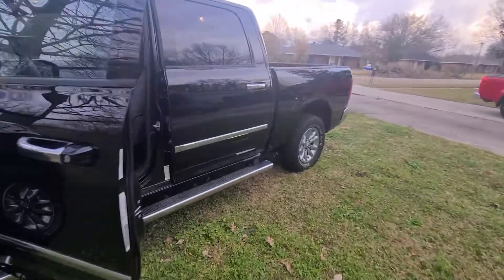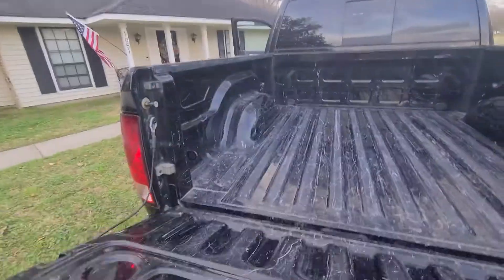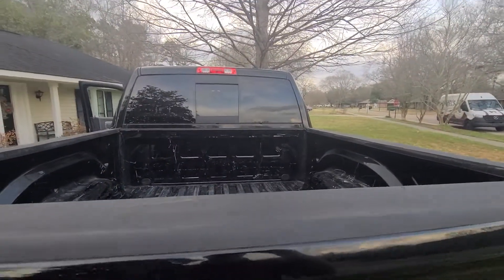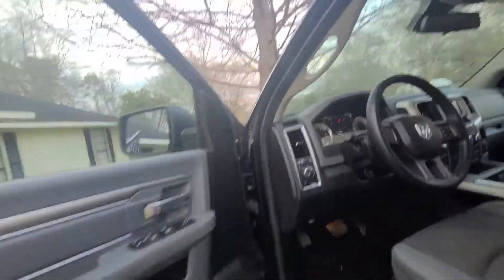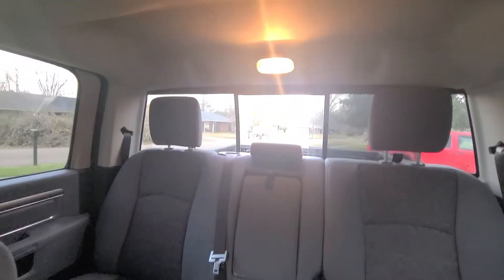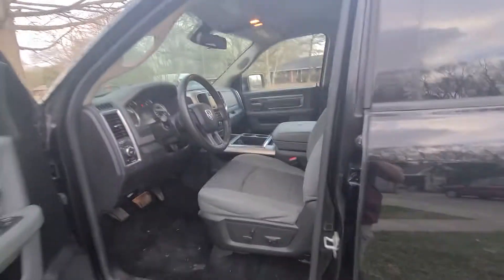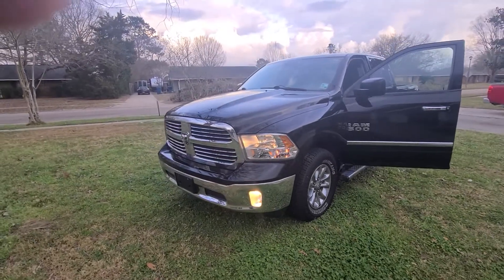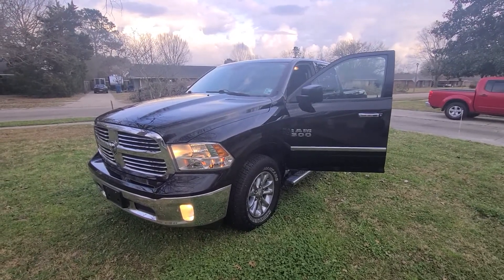It's the five and a half foot bed. The rear window is a power rear window — you open that up from this button up here, as you can see. Very, very nice truck. It is the 3.6 liter. You may call — my number is 225-347-6114.